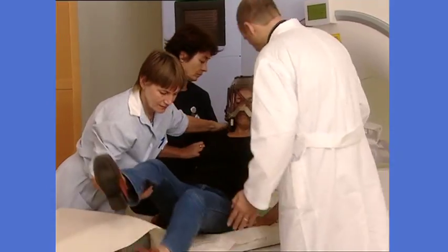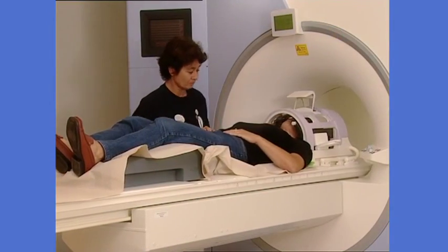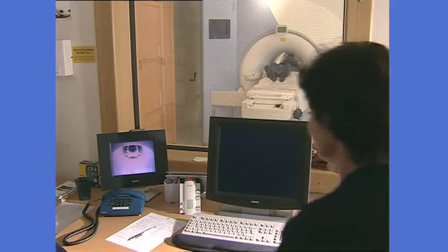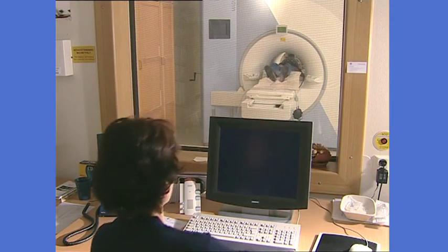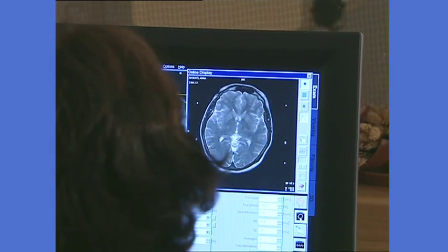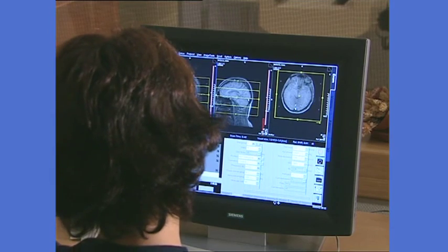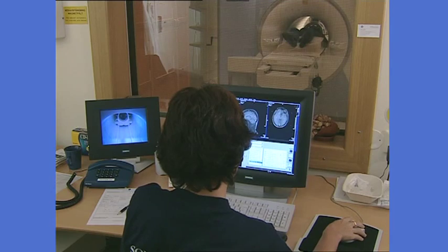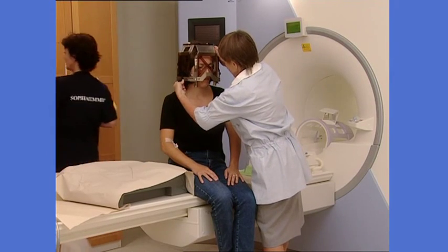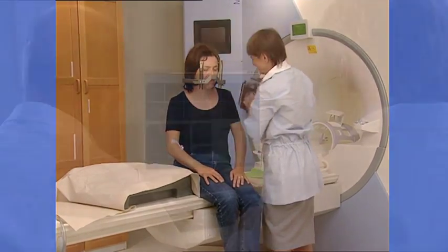A coordinate box is used during imaging, to provide reference points on the images for the treatment plan. After the head frame is in place, it's time for imaging — for example, MRI, CT, or angiography. Although these imaging studies may have been done before, they need to be done again with the frame on, to determine the exact location, size, and shape of the target. After imaging, the coordinate box is removed.